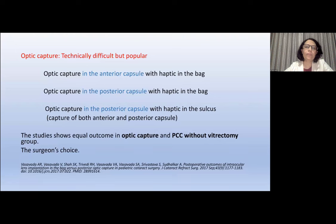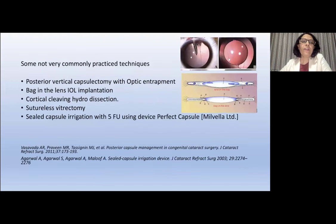Optic capture, already explained by Dr. Ramesh, is another technique to prevent posterior capsule opacity — studies show optic capture and PPC without vitrectomy have equal outcomes. Optic capture is a slightly difficult procedure, but with training you can do it quickly, and it's a popular, easy way to prevent PCO. Some not very commonly practiced techniques include posterior vertical capsulectomy with optic entrapment, bag-in-the-lens (as Dr. Ramesh explained), cortical cleaving hydrodissection, suture-laced vitrectomy, sealed capsule irrigation with a Milvella device — these are available in the literature but not commonly used.